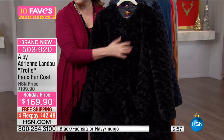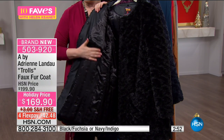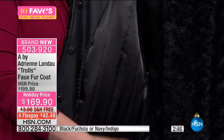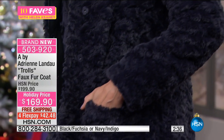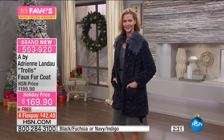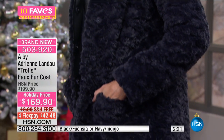Inside, look at that lining — isn't that gorgeous? You really have to get this coat. By the way, they only made 600 of them, so it's a very limited edition. You're seeing it for the very first time, and no one else will be able to get this except those who watch HSN right now or during 'The List with Colleen' tonight, where Adrian Landau will be here live and in person.